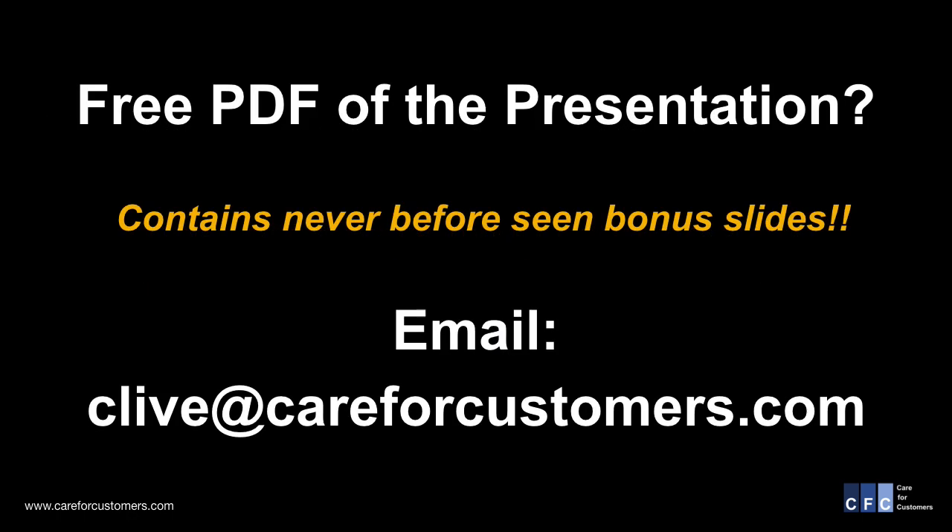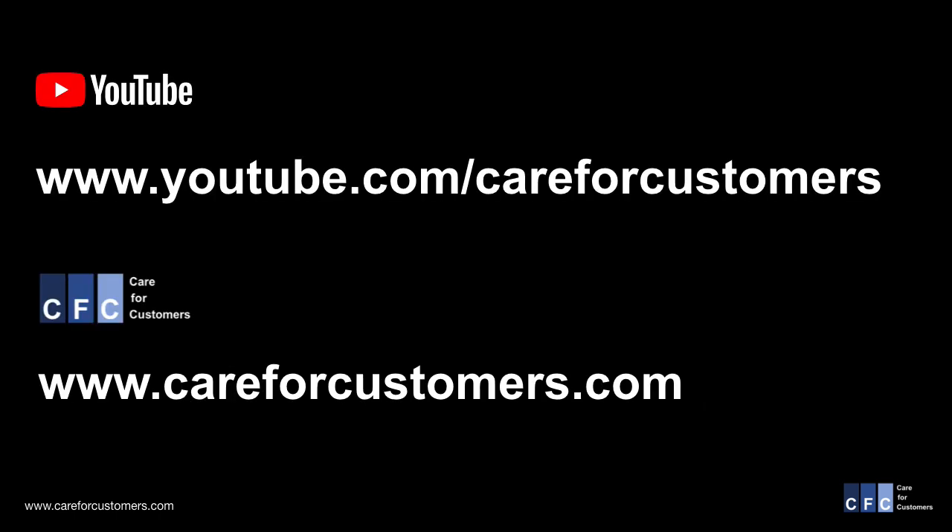Thank you for watching. If you'd like the PDF of this presentation that includes additional bonus slides showing each step of the calculation, then please email me. You can find other useful call center management information on our YouTube channel or at our website.